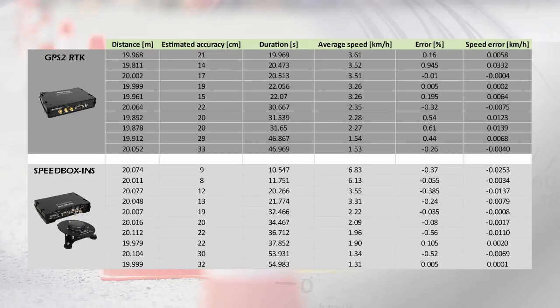The estimated accuracy figure is calculated automatically by the test system based on a combination of the duration of the test, the estimated accuracy of the combined GPS and inertial sensors, and also the trigger start and end conditions.